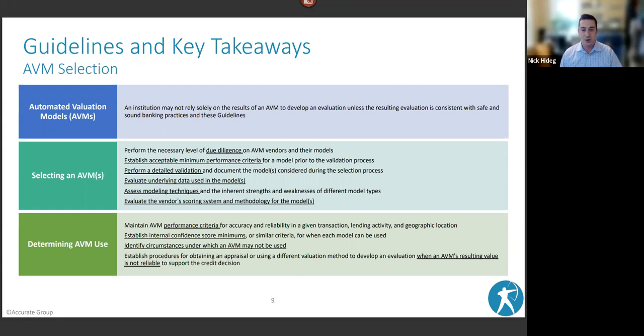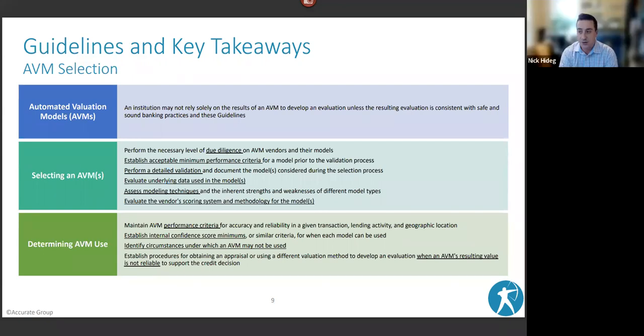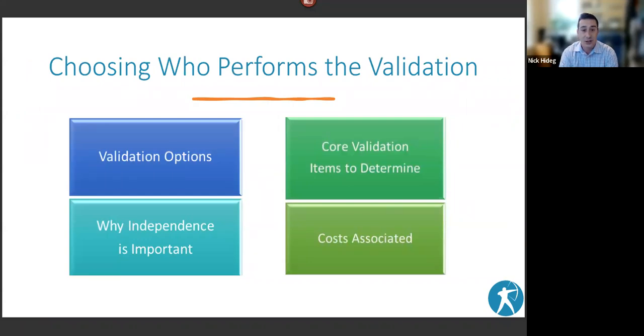Validation is the most important part because without it you have no idea if the AVMs you're using are actually working well in your footprint. There are a lot of moving pieces — it's very difficult and can get costly. Regarding options for validation, there are really three: free AVM in-house testing offered by some providers, usually seen with smaller lenders and credit unions; in-house validation, typically done by larger lenders with a model risk group and the capital to purchase a sample; and third-party validation.